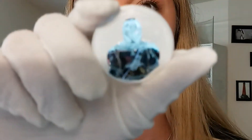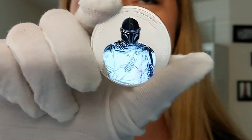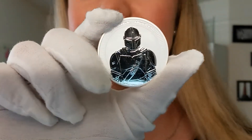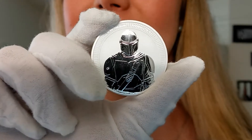It's the first coin of a new series that is put out for the sovereign government of Nui. This is the 2021 Nui 1 ounce silver Mandalorian coin and this has an extremely limited mintage. There's only 25,000 of these minted.